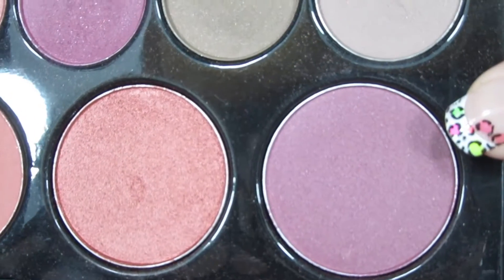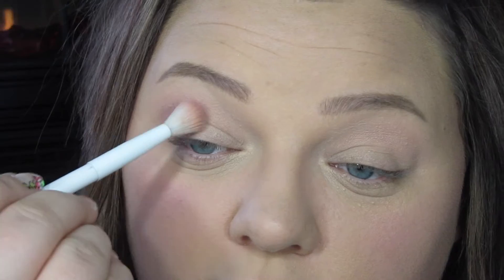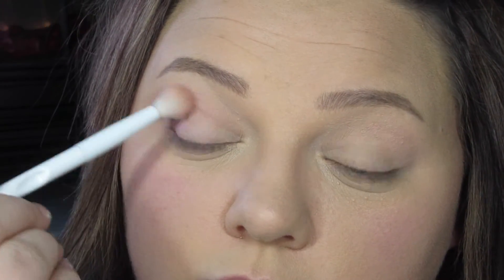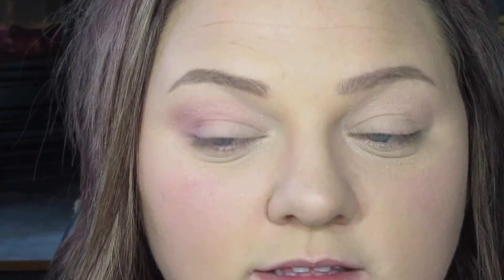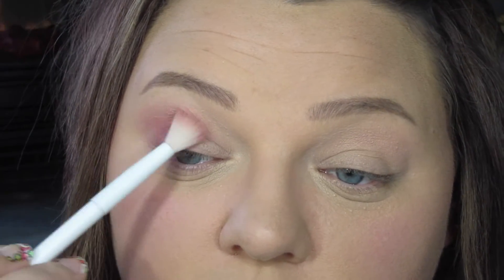Once we've got it blended I'm going to take this purple shade — also a blush shade — and use that same brush, picking it up on the very tip and pushing it into the outer corner first. Once most of the product is off the brush we'll start working it inwards. I'm holding pretty far back on my brush because I don't want a lot of control — I want it to be very blown out. For today's look I'm going to keep most of the darkness on the outer corner instead of pulling it all the way in.